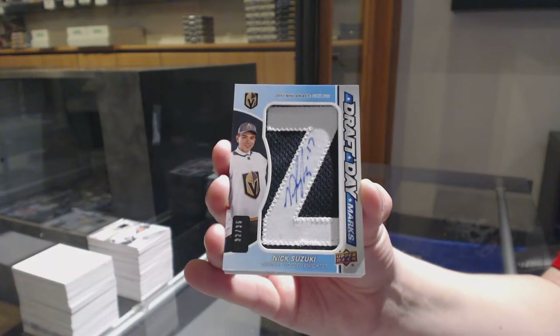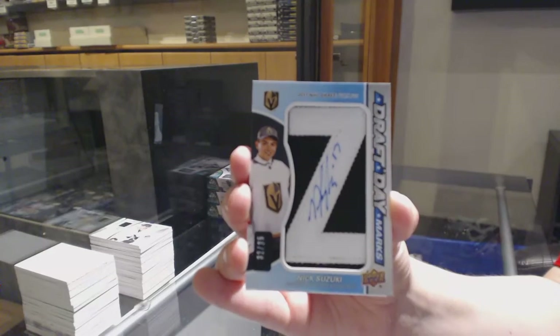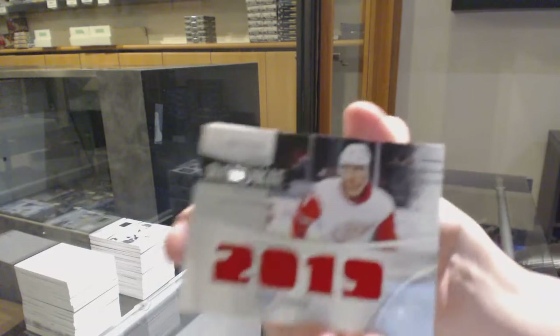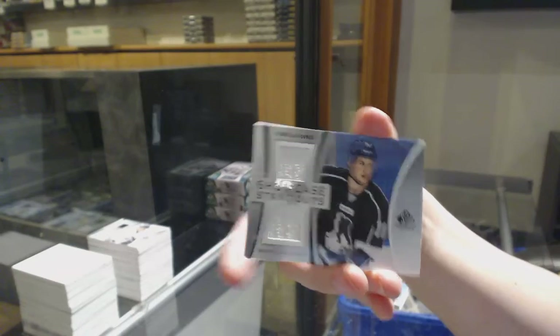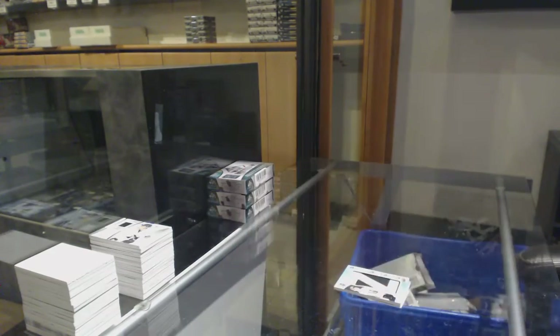And remember, guys, if you want anything I pull graded, just let me know. Nick Suzuki for the Vegas Golden Knights, Draft Day Marks. Rookie Relic Blends for the Red Wings, Filip Zadina. Showcase Standout jersey of Pierre-Luc Dubois for Columbus. And Rookie Sweater's jersey of Taro Hirose for the Red Wings.